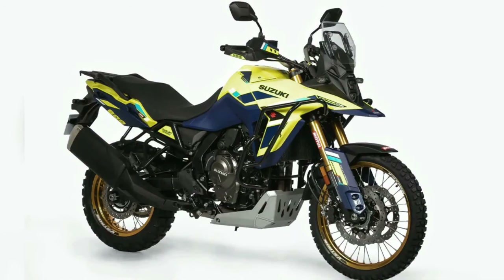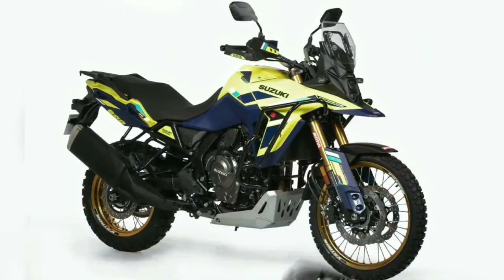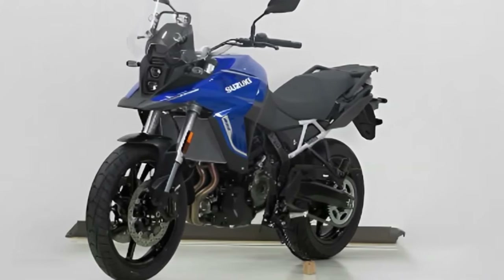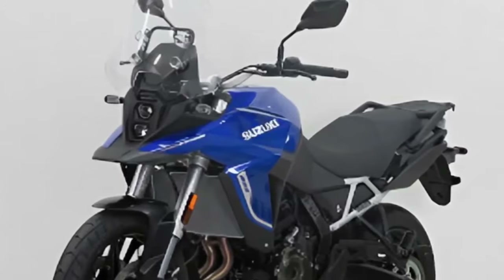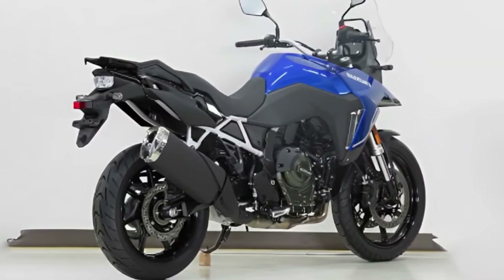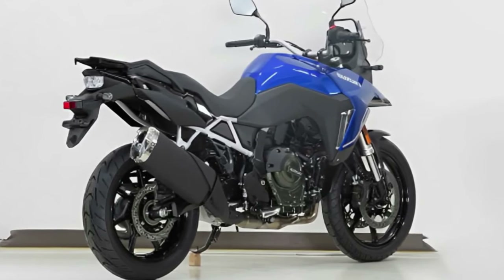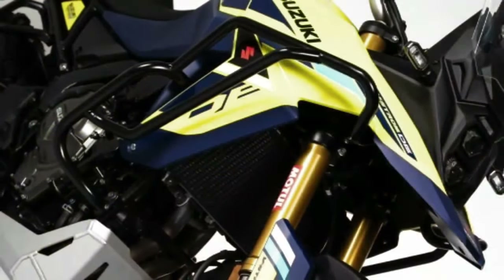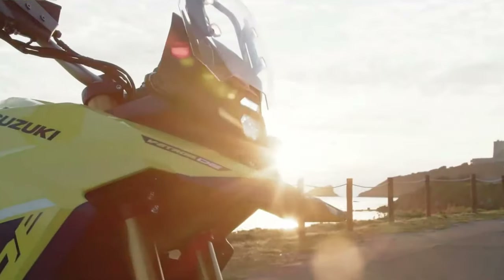Suzuki has launched the V-Strom 800DE Rally Edition in France. Compared to the standard model, the Rally Edition comes with new components, though it is currently only offered in international markets. The V-Strom 800DE is positioned above the V-Strom 650 XT and was unveiled globally back in November 2022. While the design of the bike is the same as the regular model, new additions include a guard around the front fairing, an engine casing guard, and a different belly pan — all changes made to ensure better off-road ability.